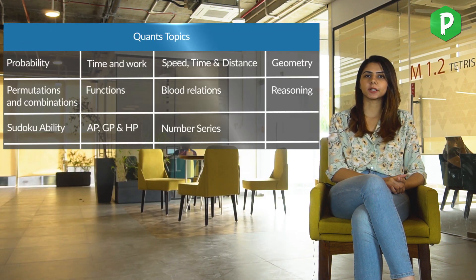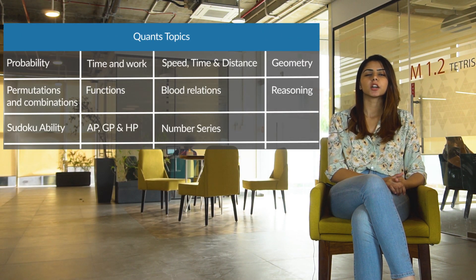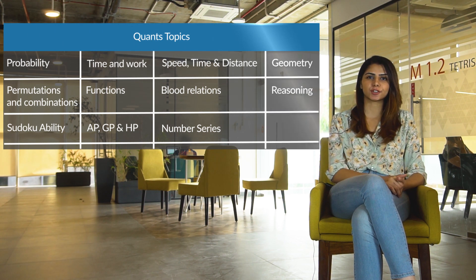Since FUB questions have no negative marking and carry more marks, they are what will set you apart from others. The topics asked in the quantitative section include probability, time-speed-distance, time and work, geometry, series and progression, and other topics shown on screen.